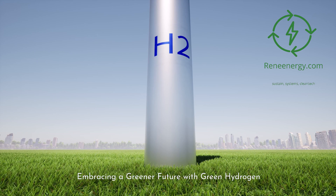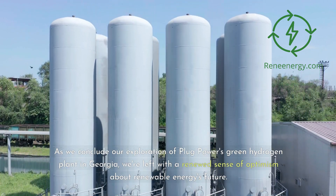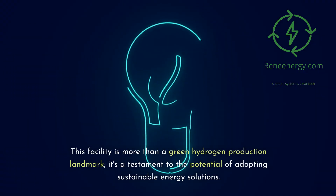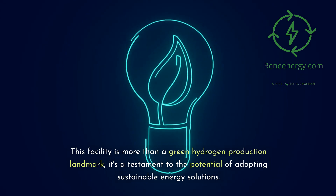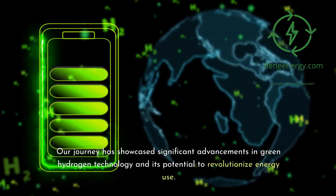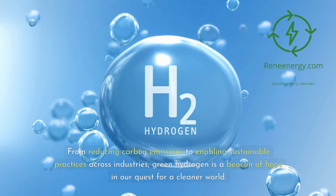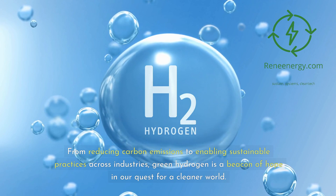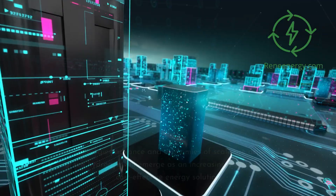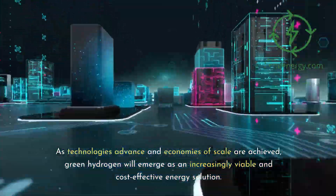Embracing a greener future with green hydrogen. As we conclude our exploration of Plug Power's green hydrogen plant in Georgia, we're left with a renewed sense of optimism about renewable energy's future. This facility is more than a green hydrogen production landmark — it's a testament to the potential of adopting sustainable energy solutions. Our journey has showcased significant advancements in green hydrogen technology and its potential to revolutionize energy use. From reducing carbon emissions to enabling sustainable practices across industries, green hydrogen is a beacon of hope in our quest for a cleaner world. The need for ongoing investment and innovation in green hydrogen is crucial. As technologies advance and economies of scale are achieved, green hydrogen will emerge as an increasingly viable and cost-effective energy solution.